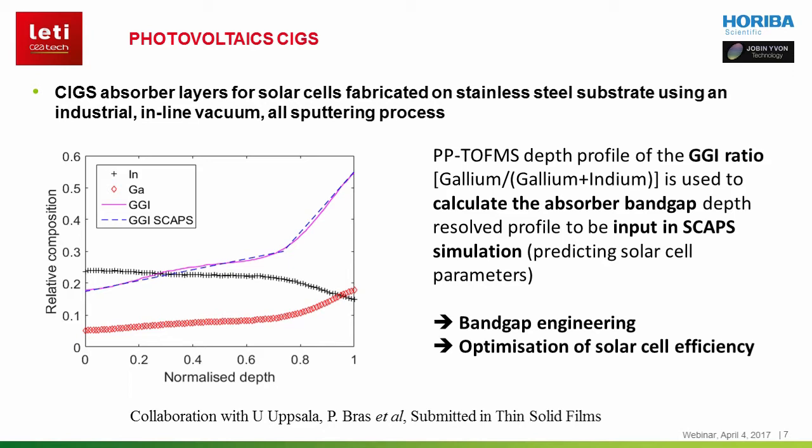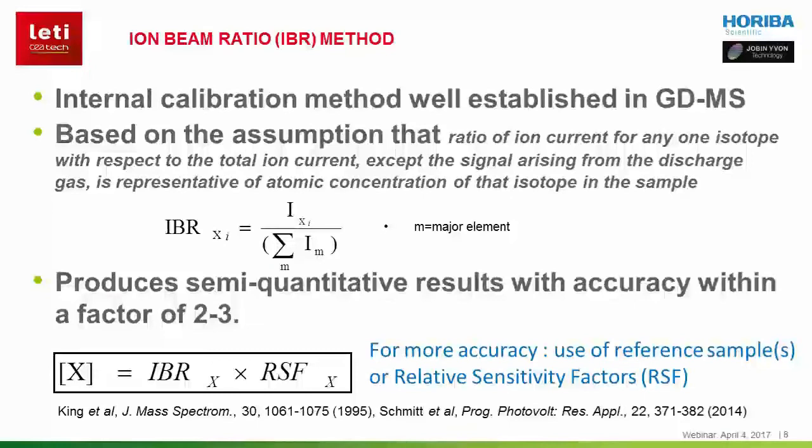In this case, PPTOF-MS has been a very useful fast-response tool as it is capable to measure quickly, accurately, and efficiently quite thick layers.